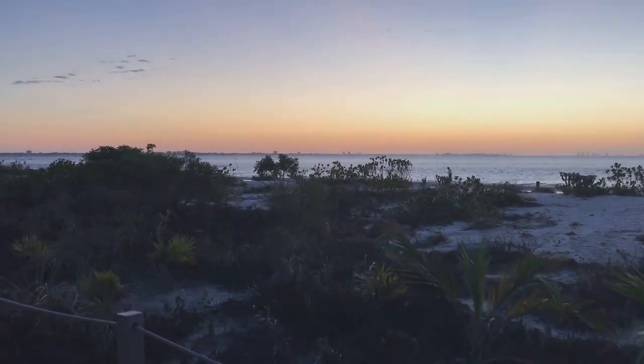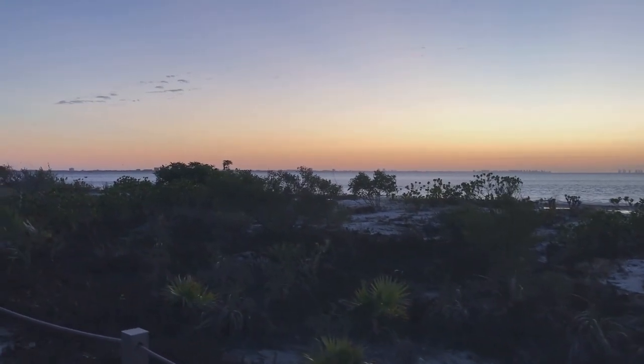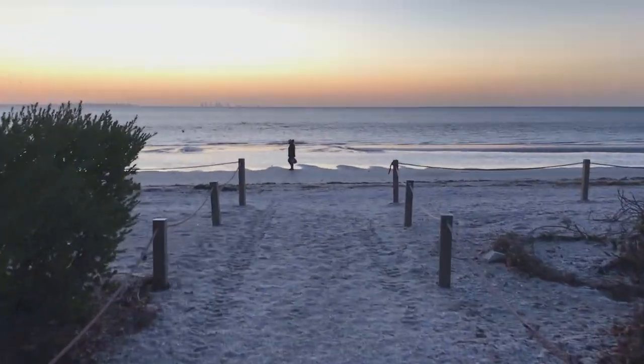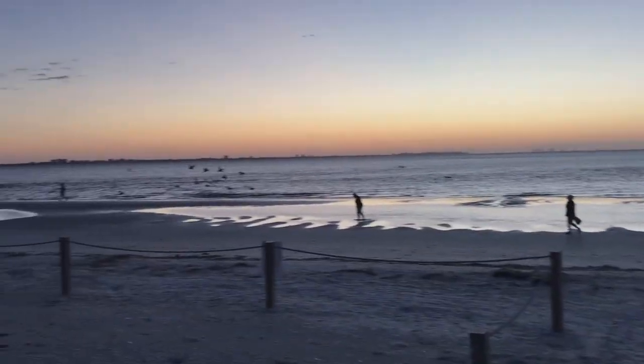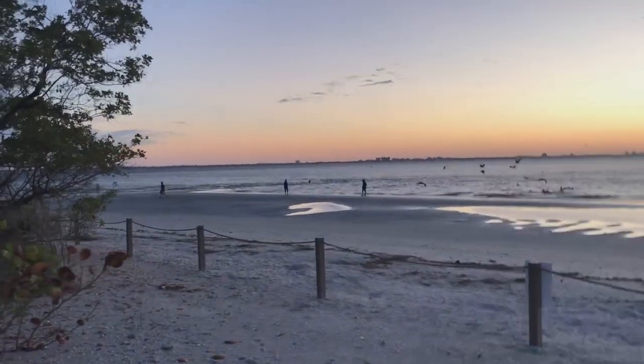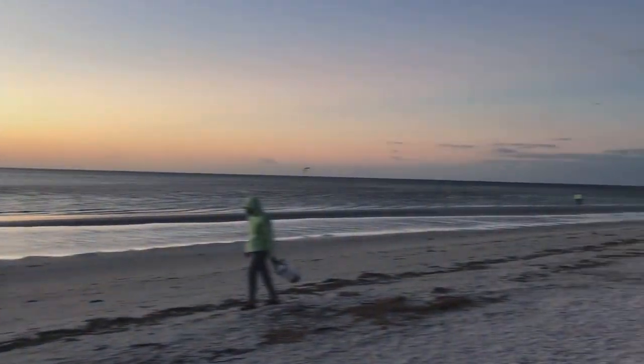Hello beach friends! Today I'm going to take you to a beach we've never shelled at before, the Sanibel Lighthouse Beach. We're going to find two really squishy critters I've never seen before, a sea star, and of course we're going to find some shells including some fossilized shells that are over a million years old. Let's go check out the beach.